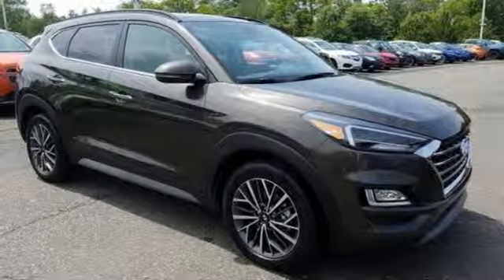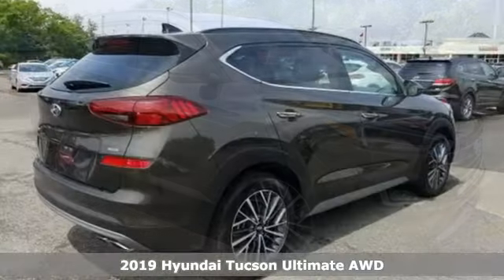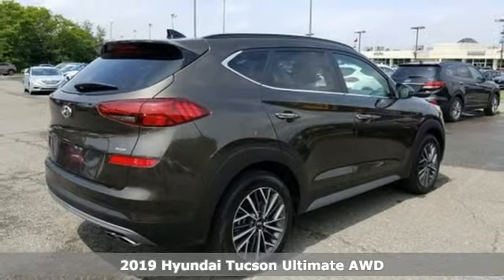Here's a new 2019 Hyundai Tucson. Challenging convention to find a better way — it's the Hyundai way.